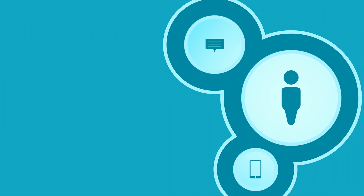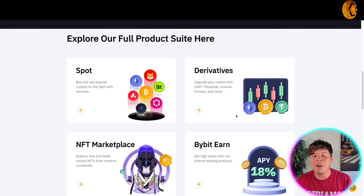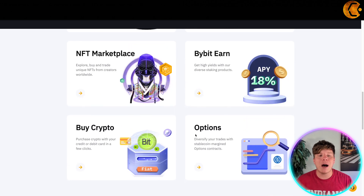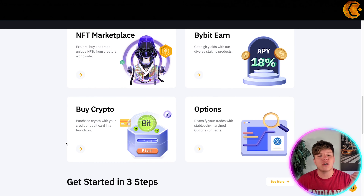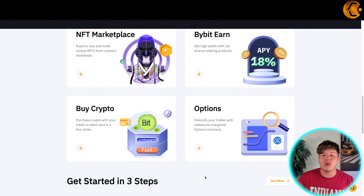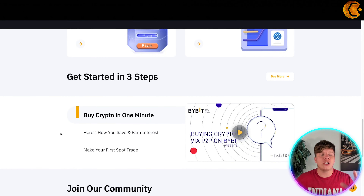If you want to explore their full product suite, here it is: spot trading where you can buy and sell popular cryptos with low fees; derivatives to upgrade your trades with USD perpetual, inverse futures, and more; the NFT marketplace where you can explore, buy, and trade unique NFTs from creators worldwide; high-yield staking products; crypto purchasing with your credit or debit card; and options with stable coin-margined option contracts.